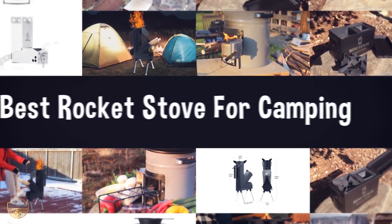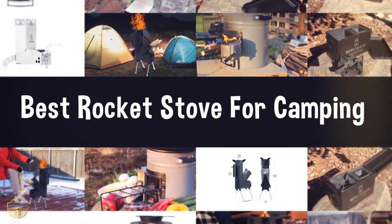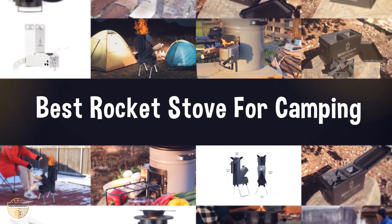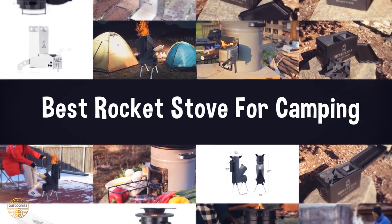If you are looking for the best rocket stove for camping, we have listed these top 5 best rocket stoves for camping to help you choose the perfect one. Links to the products mentioned in the video are in the description below.